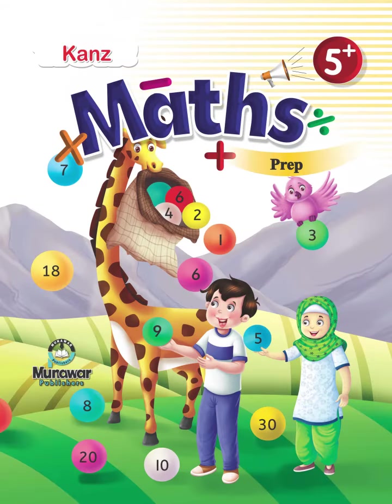Cons Maths 5 Plus, page 31. Dear students, today we learn grouping things together.